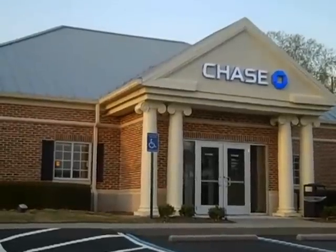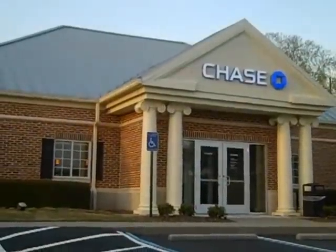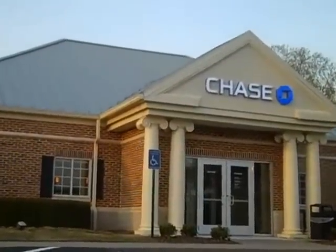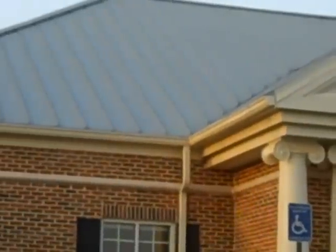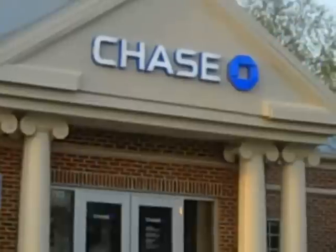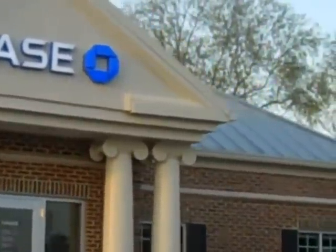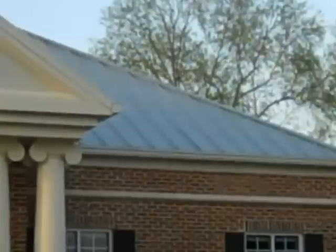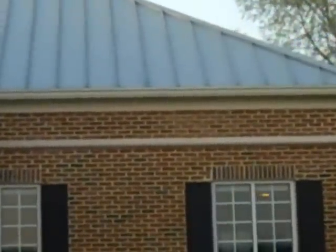Chase Bank in Hickory Flat. I don't want to get the detail on that valley. See how pretty that metal roof is? We didn't do this one either, but it's a standing seam, so you don't have any screws showing.